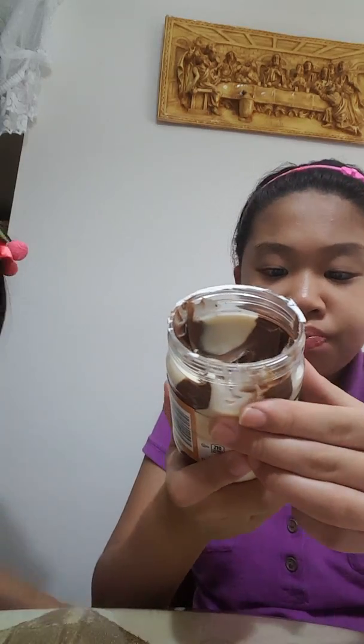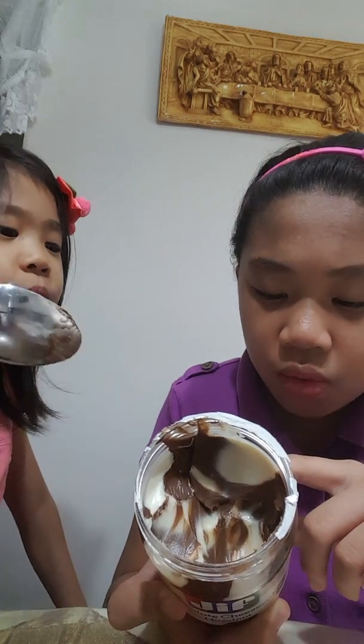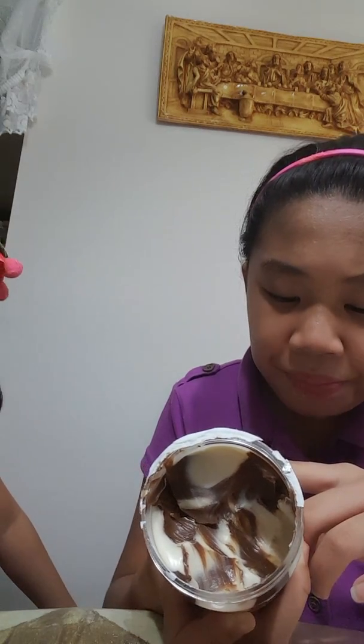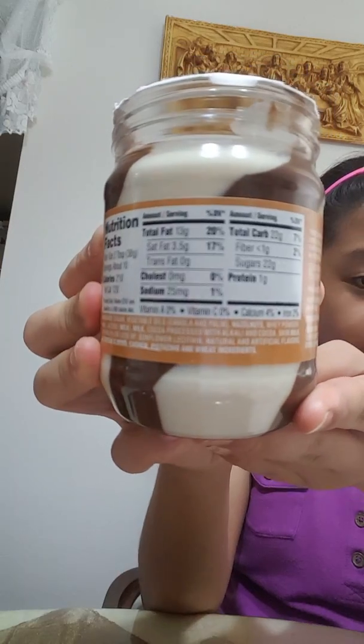Let's look at the ingredients: there's sugar, vegetable oils, hazelnut, whey powder, cocoa processed with alkali, cocoa. I can also see cashew, pistachio, wheat, and almond in the ingredients. As I can see, there's no kind of cream cheese. I just tried to make it taste like cream cheese but it's really more like wafers, so I'll give this a fail.